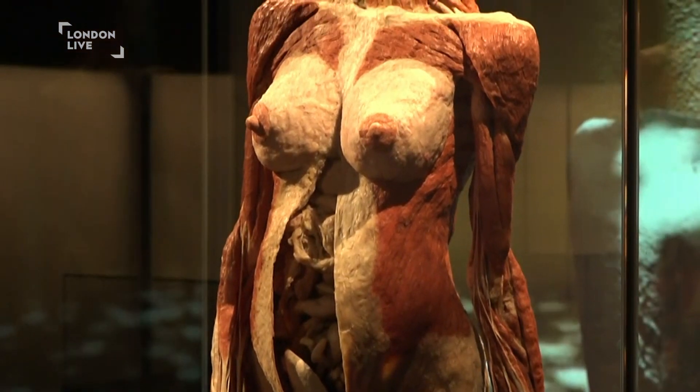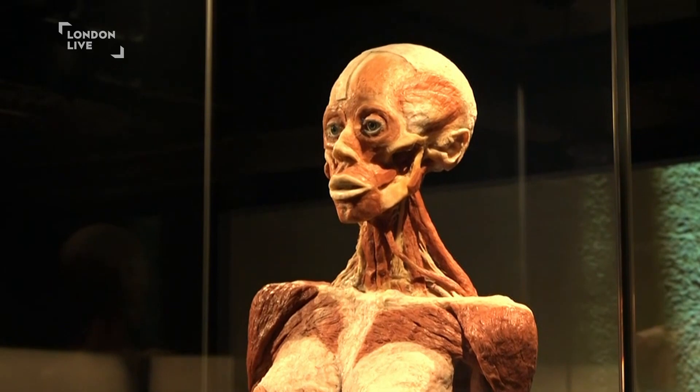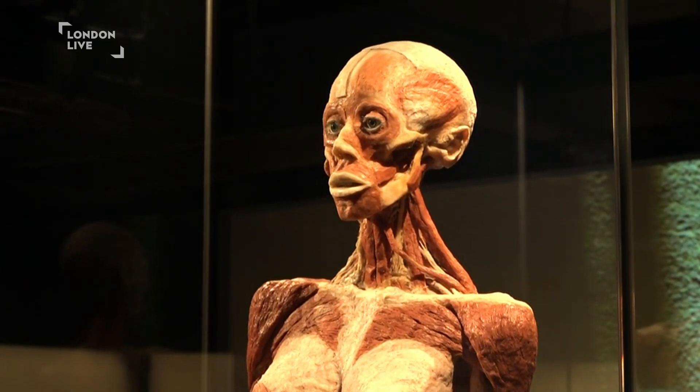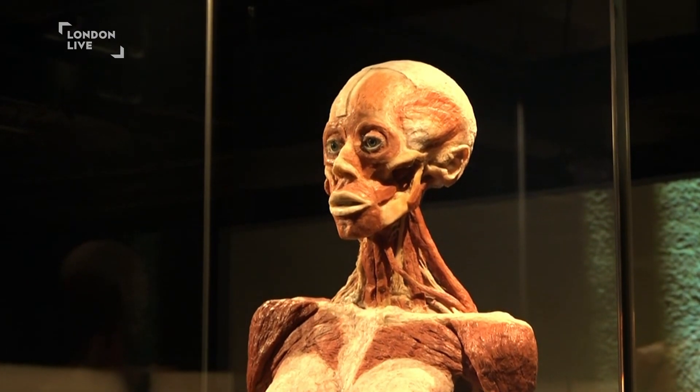So each individual cell that contained water before is now filled with a polymer, which renders the specimen dry and odorless. You can literally grasp it. What is very important for our exhibit is that we can put it in a very lifelike, dramatic, beautiful pose — and it holds more or less forever.